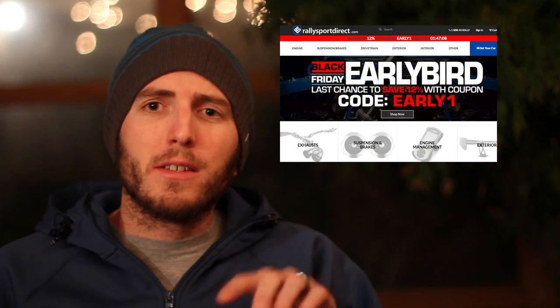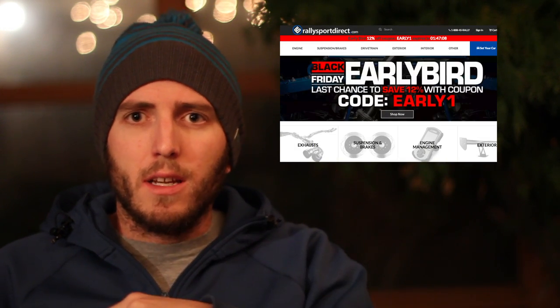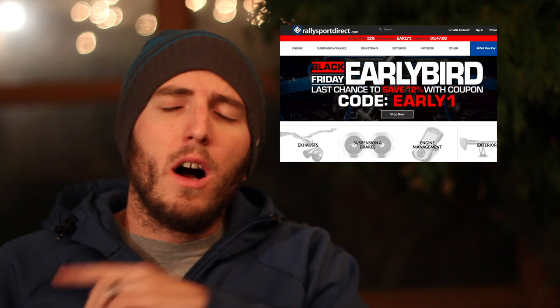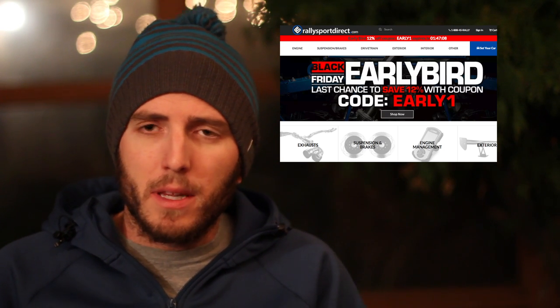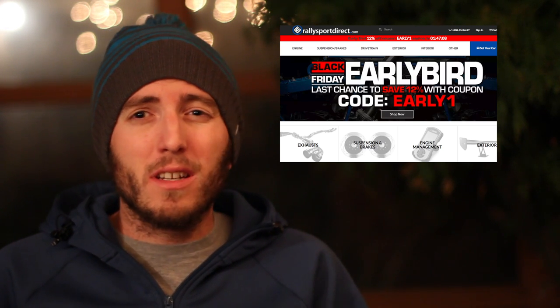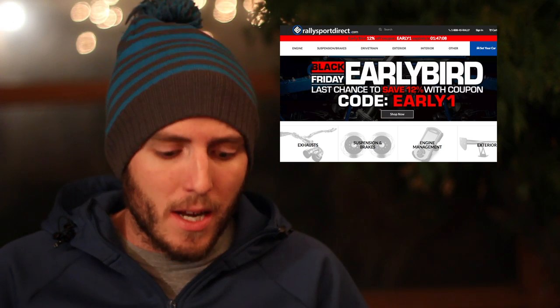Some other things I bought in the past — my helmet and my seat — I got at Rally Sport Direct. I'm in California and Rally Sport Direct is in Utah, so when I ordered I didn't have to pay sales tax on that seat, and I got free shipping. They did a deal of 12% off as an early deal, and I bet we're going to see the same for Black Friday through Cyber Monday.